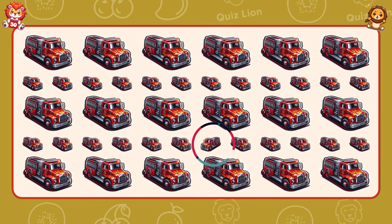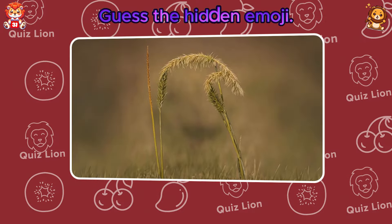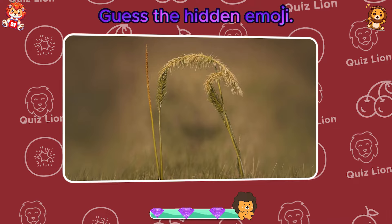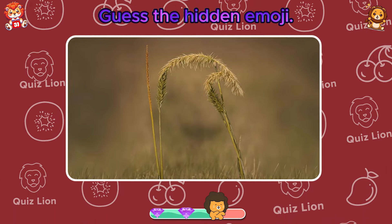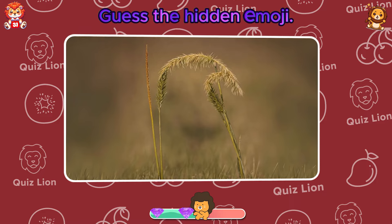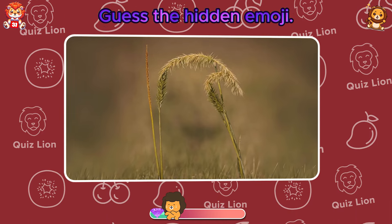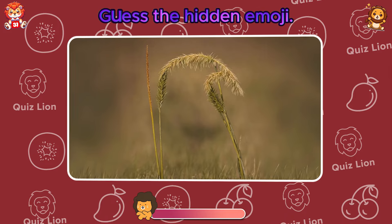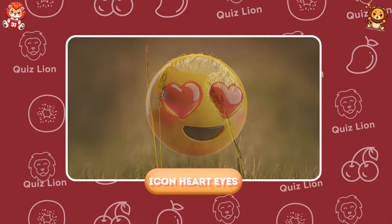You're on the path to a bright and successful future. Guess the hidden emoji. The hidden emoji is heart eyes.